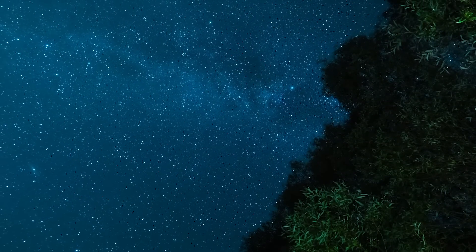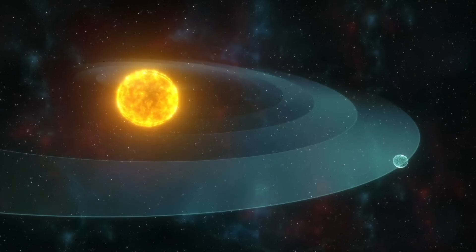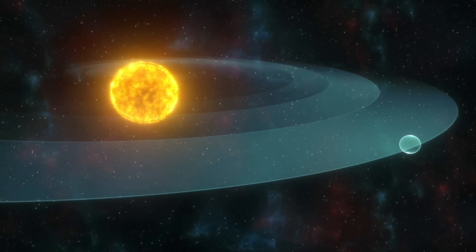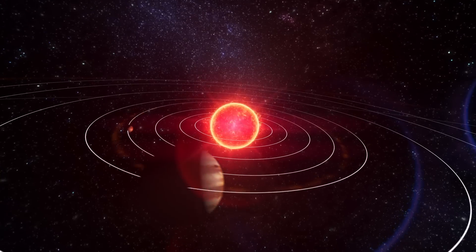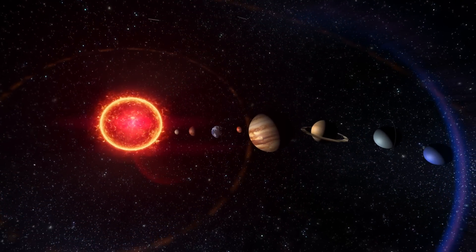It is estimated that more than 90% of the stars that we see in the night sky have at least one planet in orbit around them. Earth is one of the eight planets orbiting the Sun, the star at the center of our solar system.